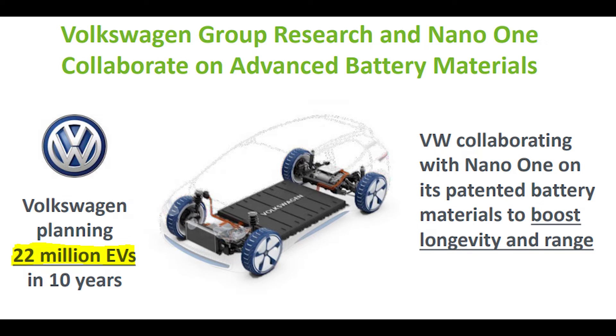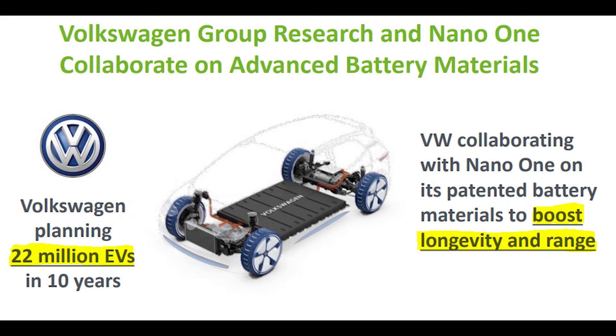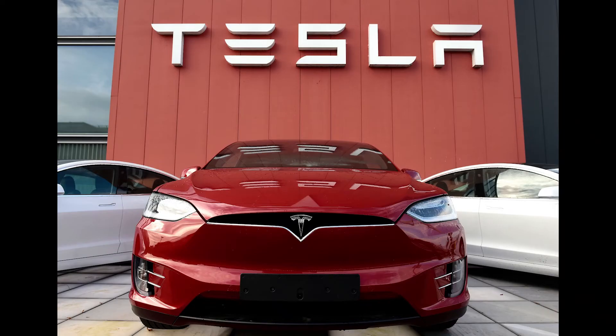Nano One has also been able to land several strategic partnerships. The most important, in my opinion, is the one with Volkswagen. Volkswagen is one of the largest automakers and has made it a goal to have 22 million electric vehicles on the road over the next 10 years. If Volkswagen meets this goal, it could provide Nano One with a steady revenue stream for several years — a big deal given they currently have no revenue.